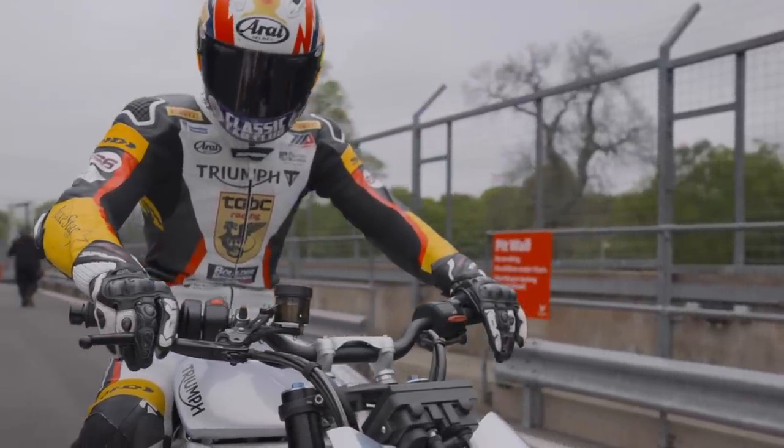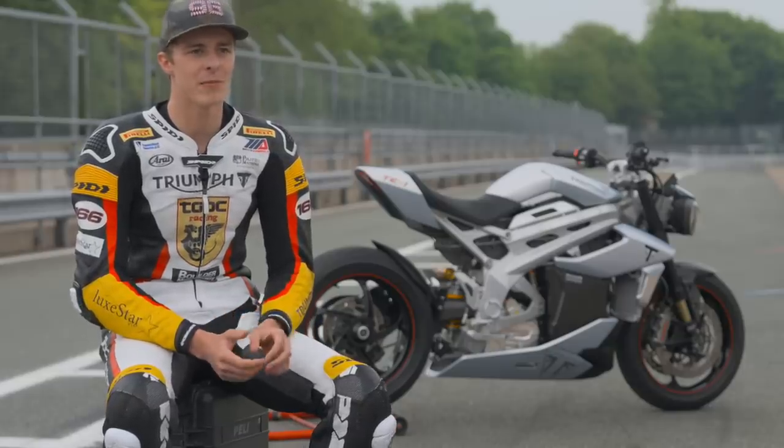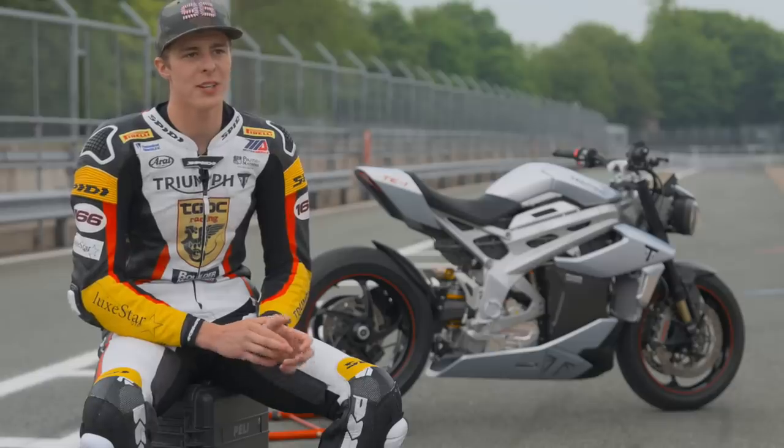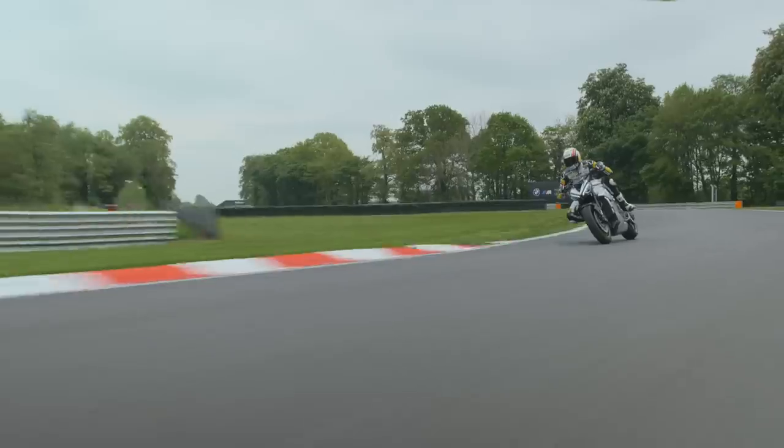For me, I hopped on it and right away was comfortable. It felt super narrow and had the same characteristics honestly as like the Speed Triple and the Street Triple as well. I think it would be a really nice motorcycle to ride on the street just based on how nimble and agile it is and how light it feels.